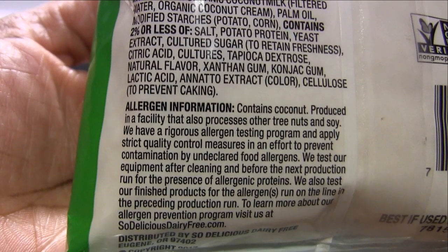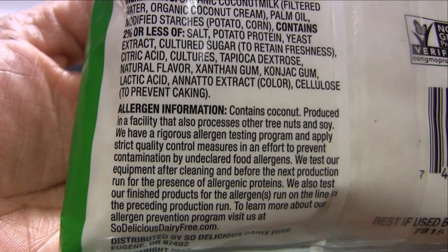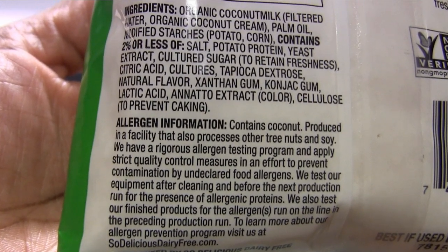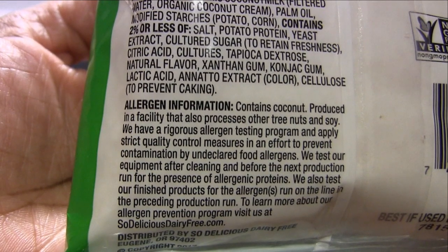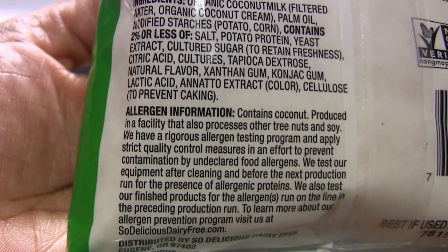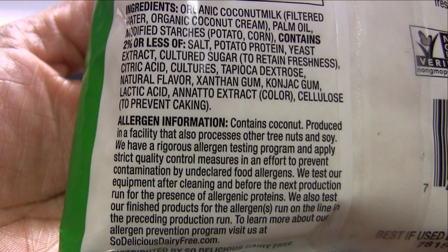It says here it contains coconut and it's produced in a facility that also has other tree nuts and soy. They have a rigorous allergen testing program and apply quality control measures in an effort to prevent contamination. But basically, if you have severe allergies, it's something to keep in mind.